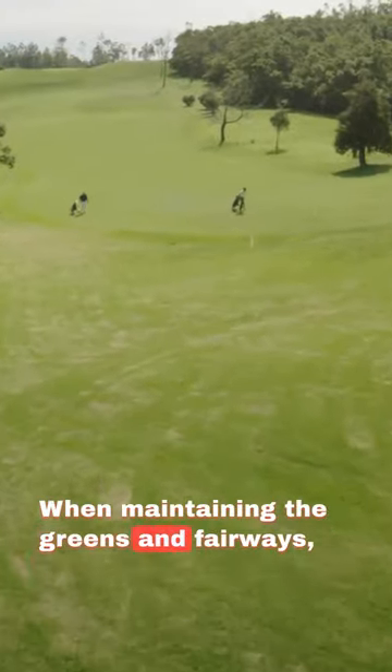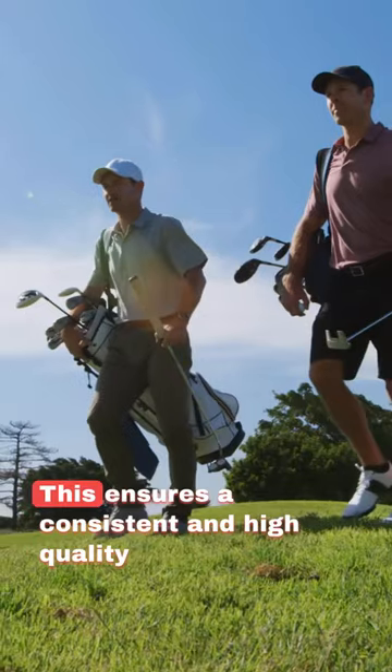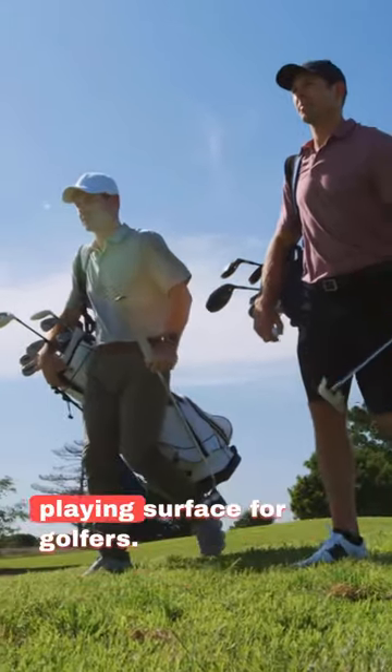When maintaining the greens and fairways, machine control assists in achieving precise mowing patterns and maintenance activities. This ensures a consistent and high-quality playing surface for golfers.